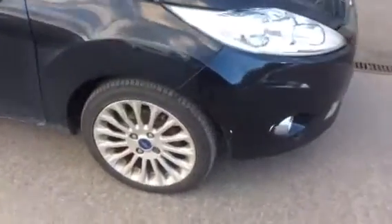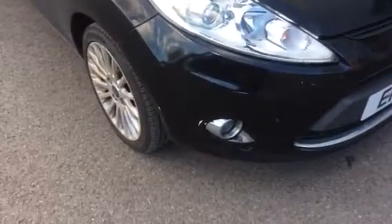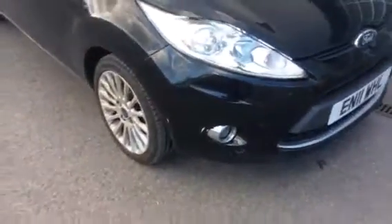And also some minor marks on the front driver's side bumper, all documented in the listing as well, as you can see.